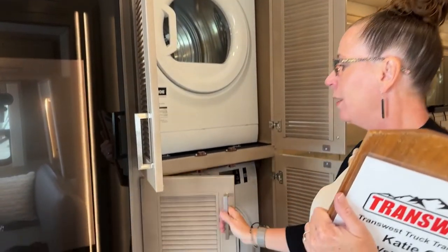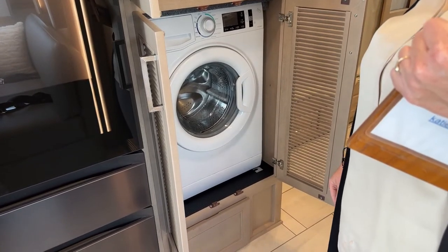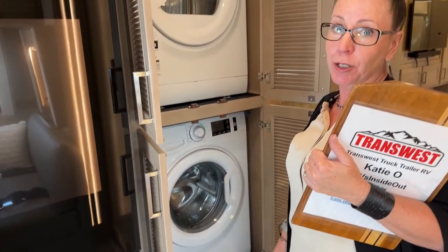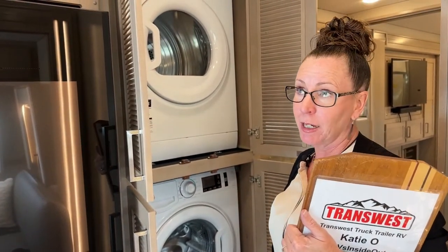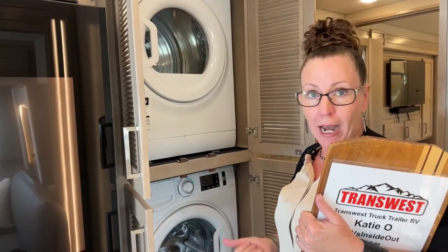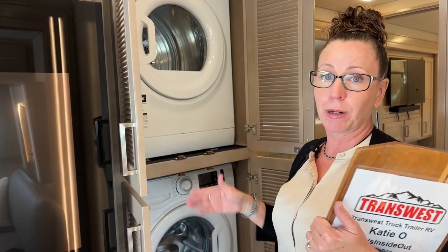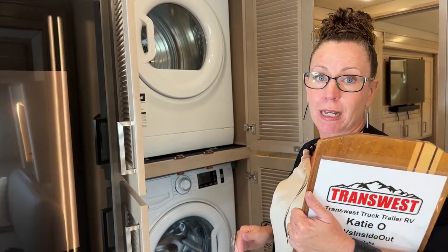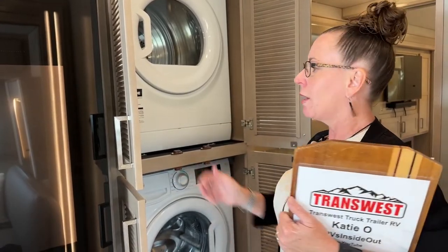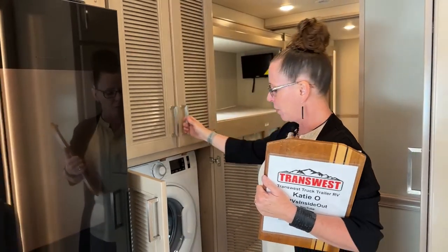This coach has the optional stackable washer and dryer — I love the placement of this; you can do laundry going down the road. The coach has a 12.5 kilowatt generator, as well as four lithium-ion batteries at 270 amp hours each. You can run your air conditioning going down the road without the generator on, but if you want to do laundry and microwave burritos you can flip the generator on — and again, you can do that from your phone, which is such a nice feature.